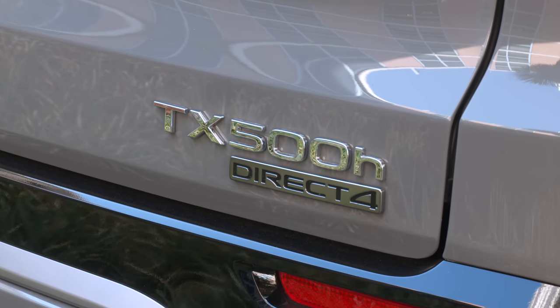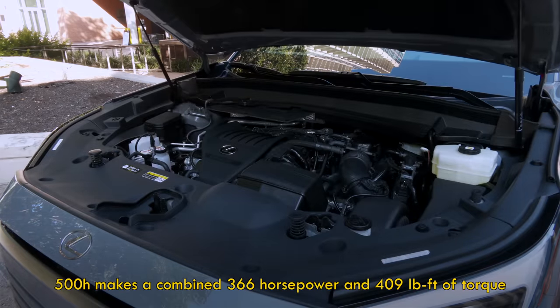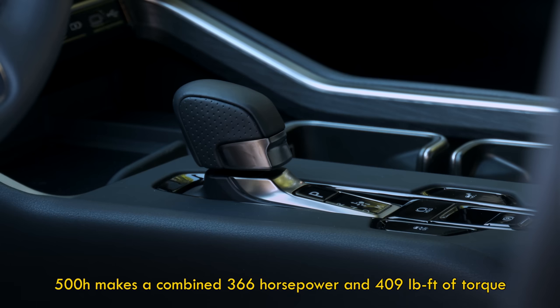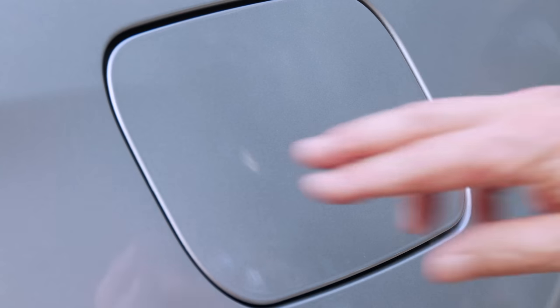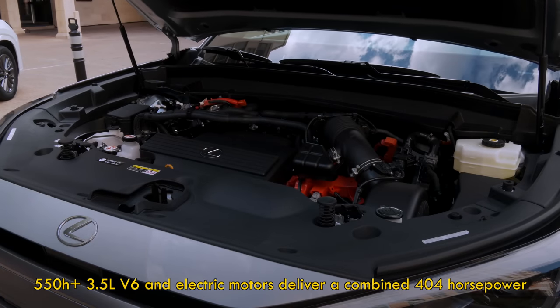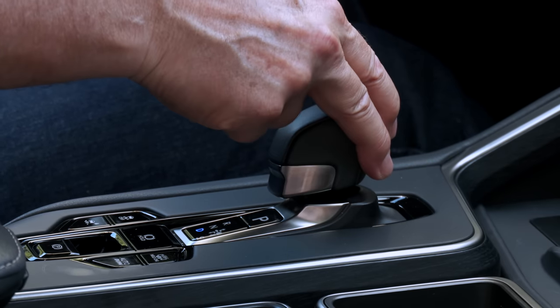The TX500H is strictly an F-Sport Performance model with Direct4 all-wheel drive, meaning the back tires are electrically driven — no driveshaft to the rear. It alone gets rear-wheel steering and adaptive dampers. The parallel hybrid system's electric motors and 2.4-liter turbo four make a total of 366 horsepower and 409 pound-feet of torque, with a six-speed transmission. And there's the 550H+, a plug-in hybrid with an estimated all-electric range of 33 miles. The gas side is a 3.5-liter V6 and total output is 404 horsepower. Direct4 all-wheel drive is standard, and the transmission is an electronic continuously variable unit with a very natural feel while driving.